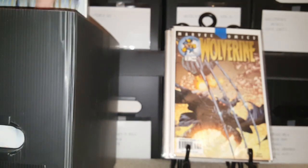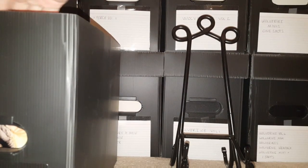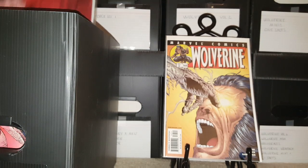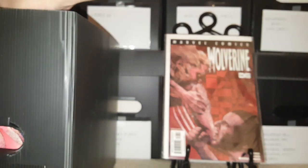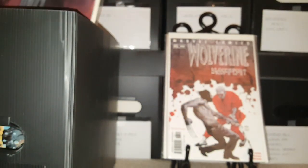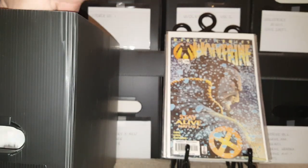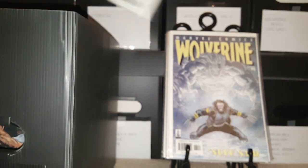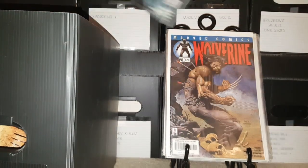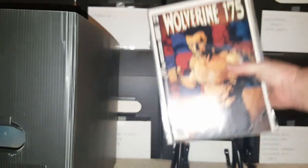163, 164. Like I said, there are seven complete volumes of Wolverine. So: 165, 166, 167, 168, 169, 170, 171, 172, with Alpha Flight, 173, 174, 175.